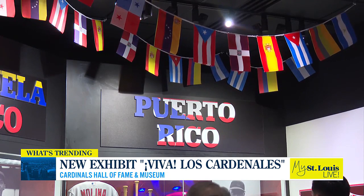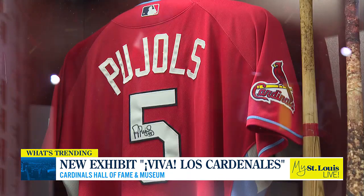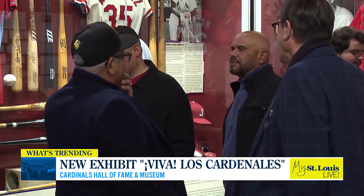So you'll find artifacts like jerseys, also gloves, bats, and so much more — and Albert, of course. It highlights all 176 Hispanic and Latin Cardinals players from 10 different countries and territories.